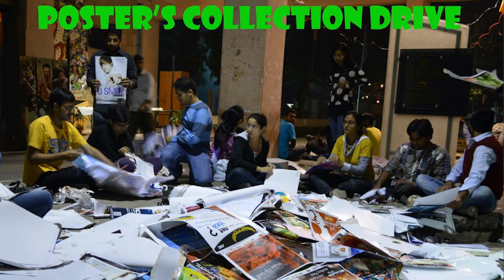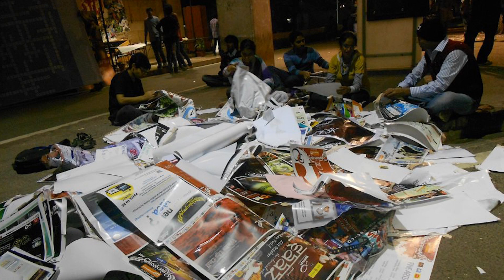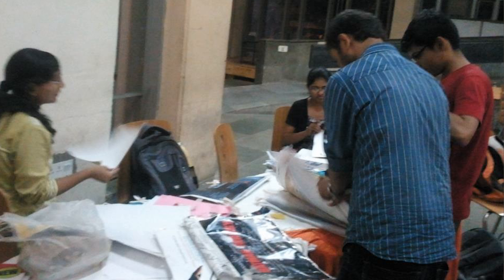When we talk about paper conservation, we collect posters under the NSS environmental program. We have a poster collection drive where we use the back side of posters for different purposes under the program of reduce, reuse, and recycle.